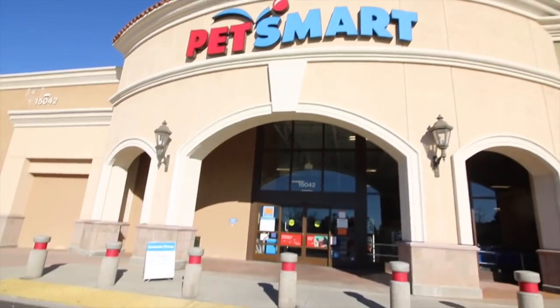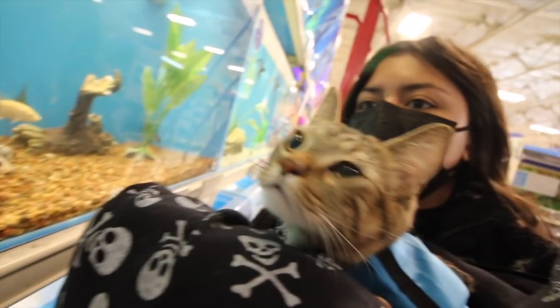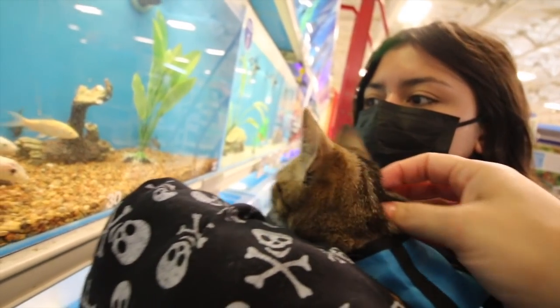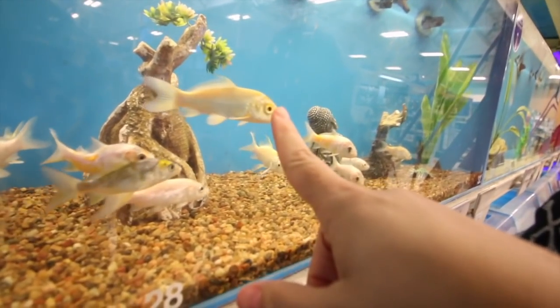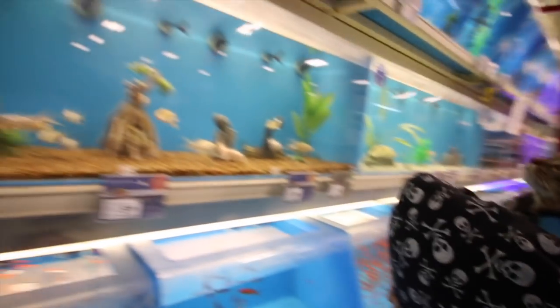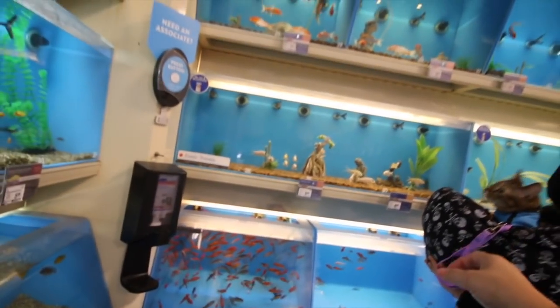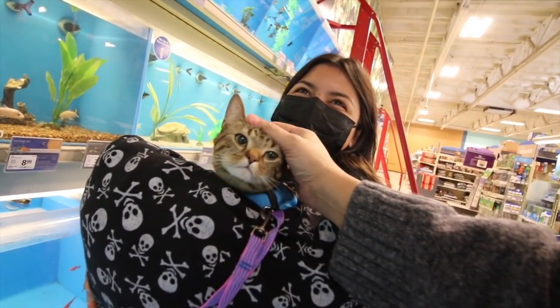Okay guys, so we are at Petsmart in Fontana. Come on, let's go show her the fish. Look — the fish are looking at him. They're so cute. Finn, do you like the fish? She's looking around — she's like, where are we? In the ocean?